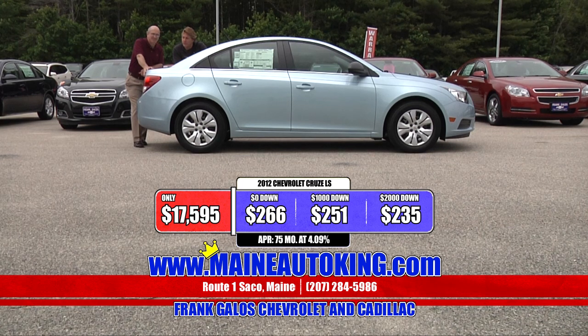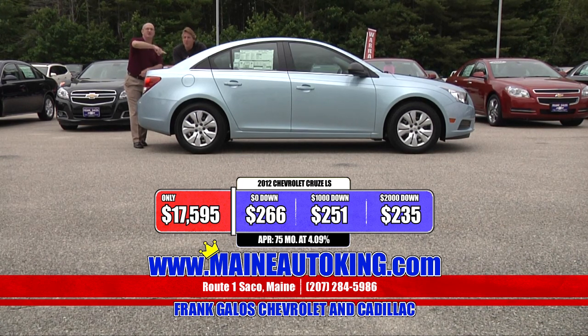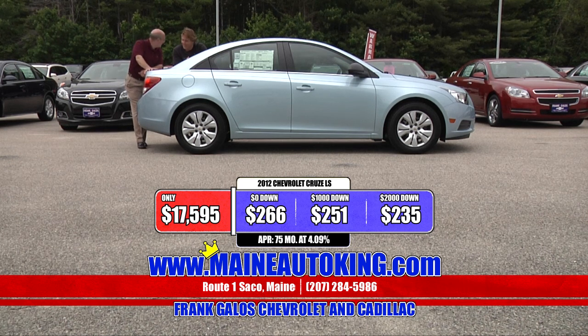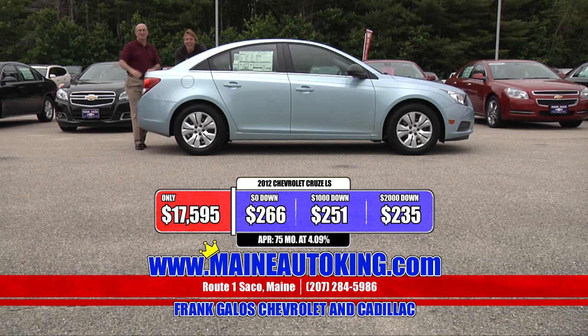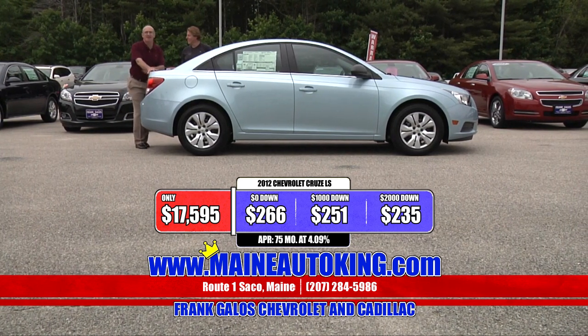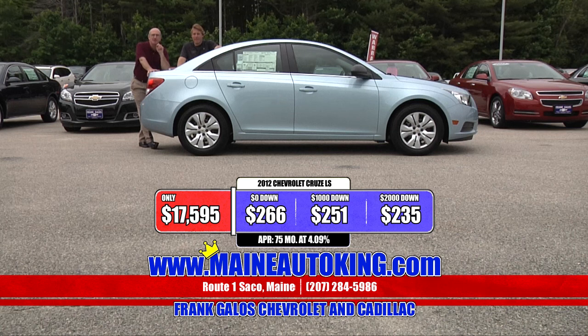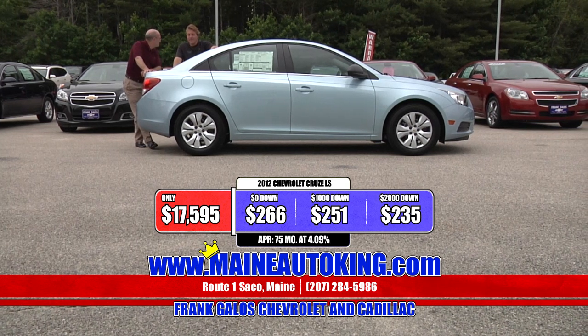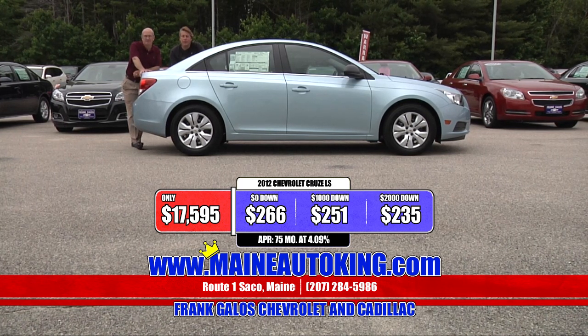Style and grace — if your name is Grace, save an extra $100. It's $17,595 with an automatic transmission. No money out of your pocket — it's only $266 a month. With $1,000 down cash or trade equity, it's $251. And with $2,000 down, a brand-spanking-new Chevy Cruze is $235 a month. If your trade-in has more equity than $2,000, your payments go down from there.